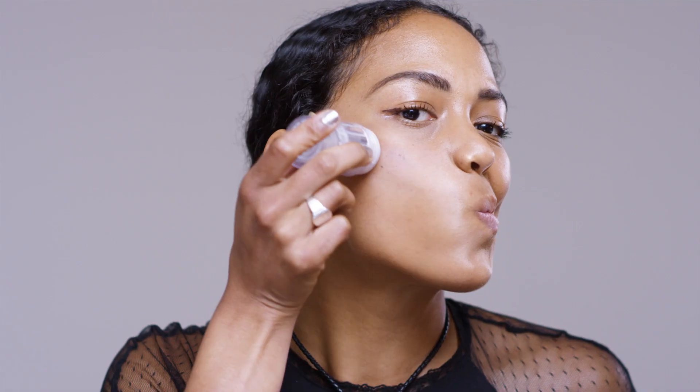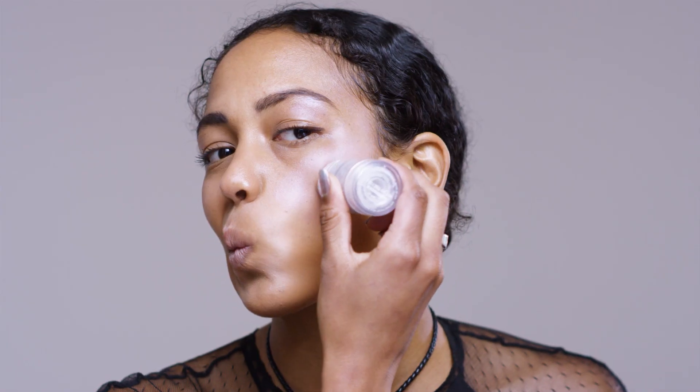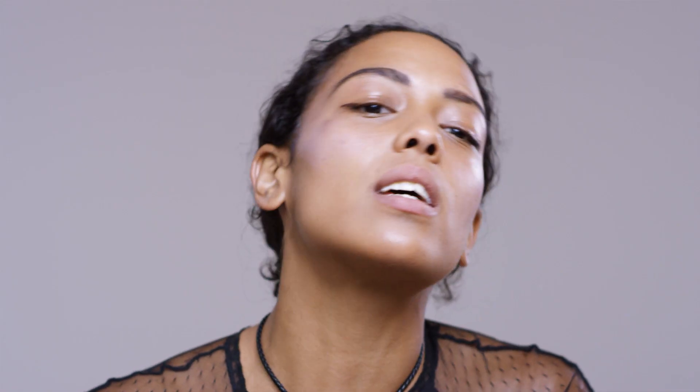Where? Just swipe on your cheeks, lips, eyes, or body and blend. I like to build on my cheekbones and just tap it in. And then on my eyelids, just to get that extra pop.